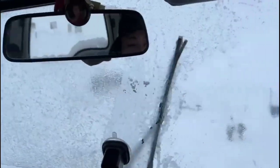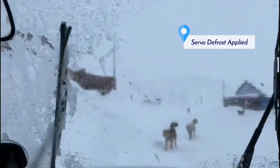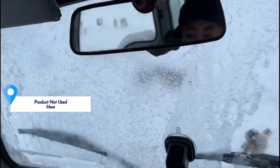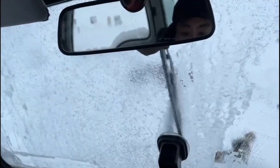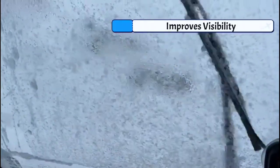In this instance, only one half of the windshield has been sprayed, and the difference on both sides is apparent. Alternatively, it can also be sprayed before snowfall to avoid deposition of ice or snow on the glass.